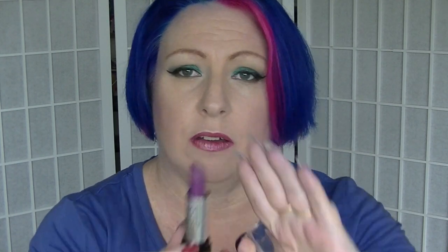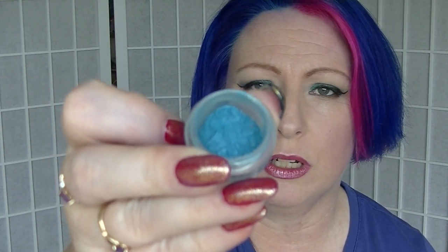I think I've worn this like once — it's pretty much brand new. For April I picked Aqua Marine, and for that I picked a Glamour Doll Eyes eyeshadow pigment. This is called Aqua Foil. It is really beautiful. I actually have that on my eyelids over the top of a shadow from my Pana palette, which I haven't filmed yet.